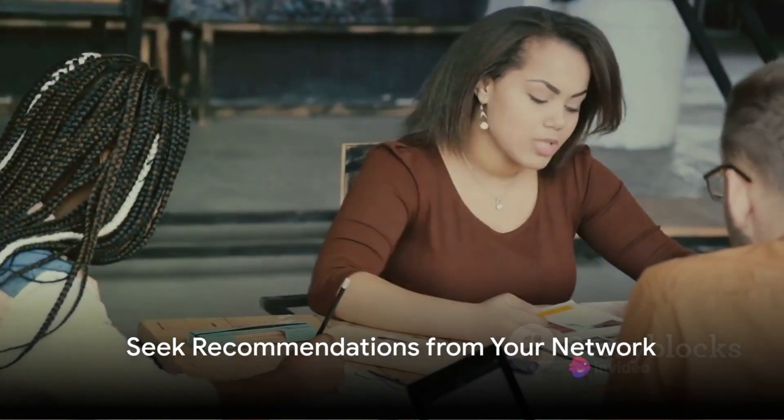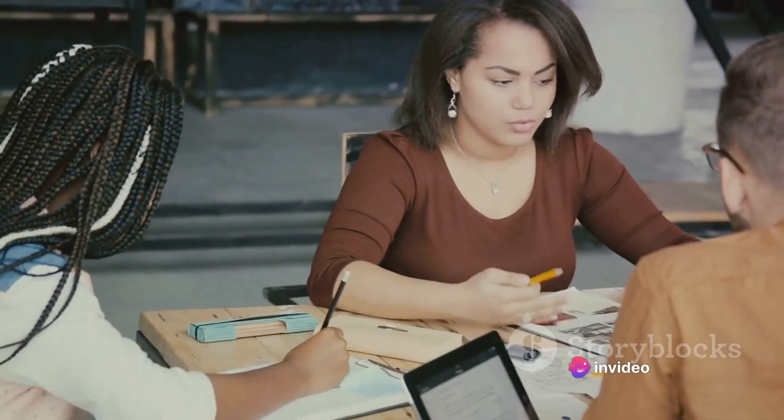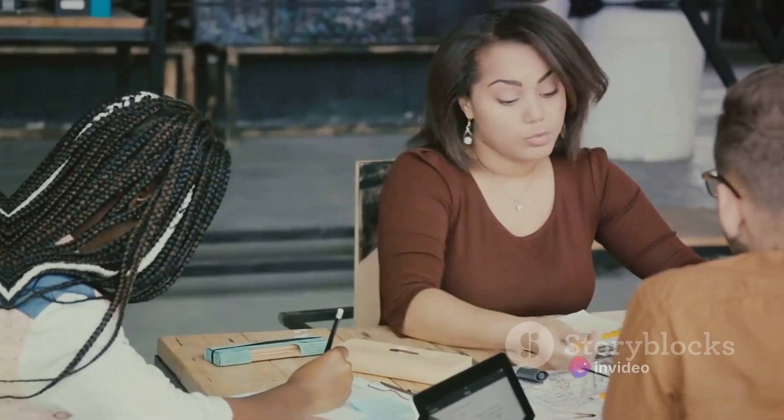Secondly, lean on your network. Ask for recommendations from people you trust. Their experiences can provide insightful information about potential designers.